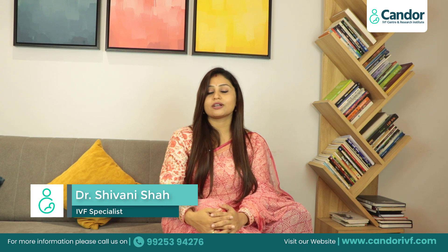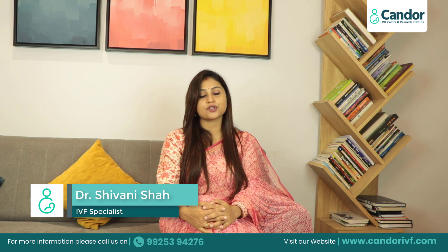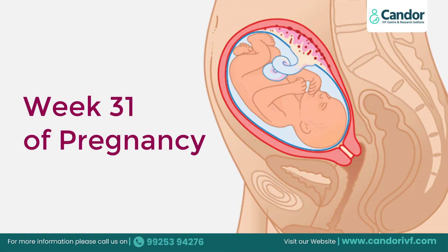Hello friends, I am Dr. Shivani Shah from Radha Hospital and Candor Eye Wave Centre, Practicing Gynecologist and Infertility Specialist. Today we will talk about your 31st week of pregnancy.